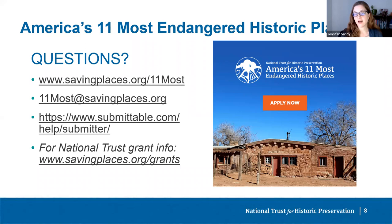Does the owner of the property have to know that I'm submitting an LOI or nomination, and is owner support required? You don't have to inform the owner that you're submitting an LOI or nomination, and the owner does not have to be supportive. However, if your site is ultimately selected as one of the 11 for the list, the National Trust will work with you to make sure the owner is notified in a strategic way before the public announcement, so they're not reading about it for the first time in the newspaper.